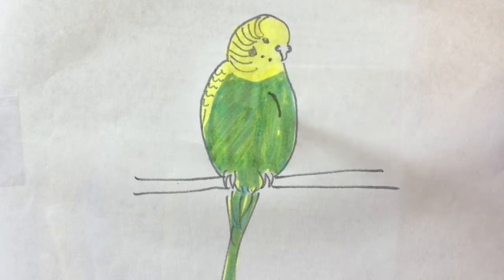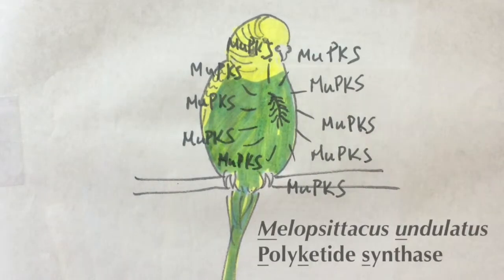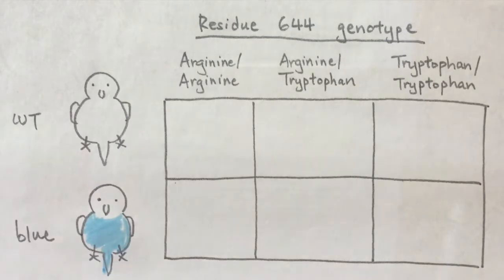We found that one of the genes located within the blue haplotype is highly expressed in regenerating feathers. We named it MUPKS, for Melopsittacus undulatus polyketide synthase. Polyketide synthases are large, multifunctional enzymes that come up in a variety of biological systems, from bacteria to mammals and also in plants, and are responsible for making all kinds of interesting, structurally complicated organic molecules — natural products.